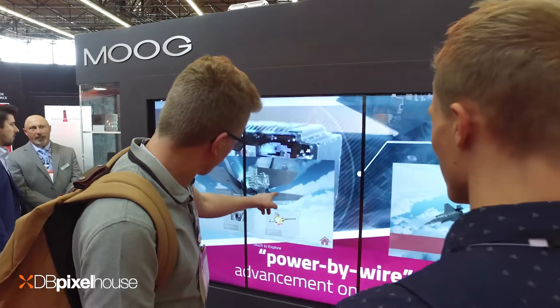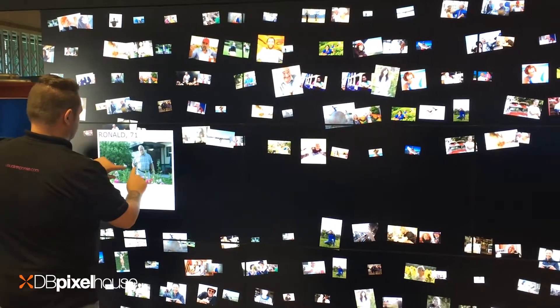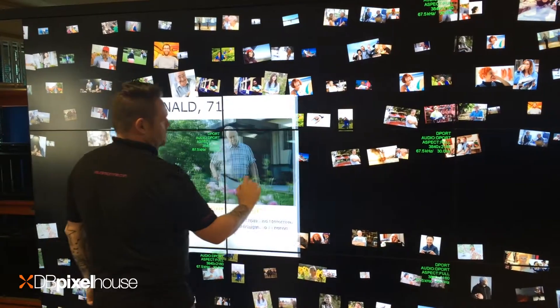Our TouchWall software gathers analytics and data, giving you as much of an insight into user behavior as you get from analyzing the performance of your website. Although they're functional and practical, most people love our TouchWall because they're fun to use.